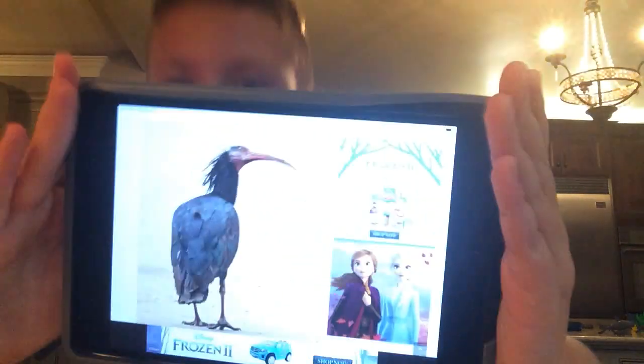Next up is the Northern Bald Ibis. There are less than 250 in the wild and over 1,000 in captivity. Location: Southern Morocco and Syria, also found throughout Europe, North Africa, and some parts of the Middle East. They're endangered. Here's a picture of one — they're actually extremely ugly.